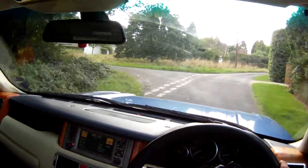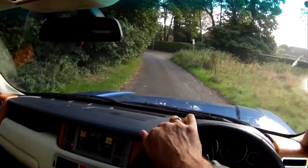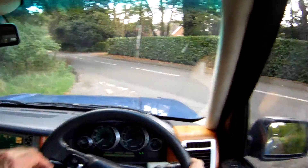The temperature gauge is sitting dead on the halfway point. Showing 121,000 miles. There's a slight rattling from my little camera rattling in the centre console.